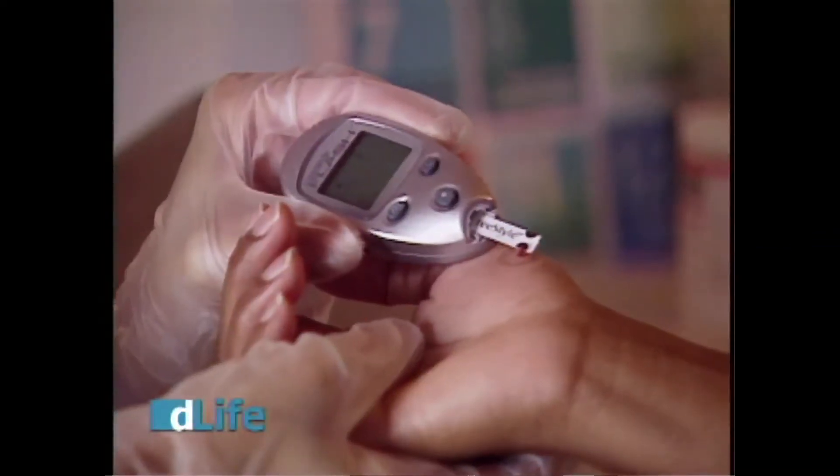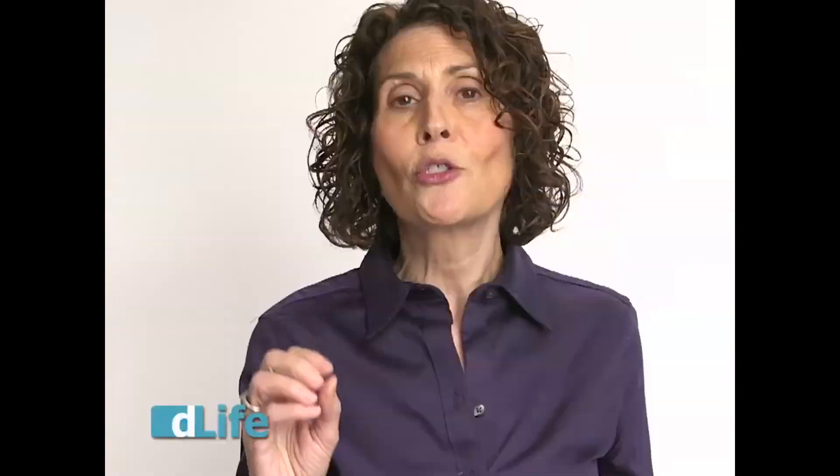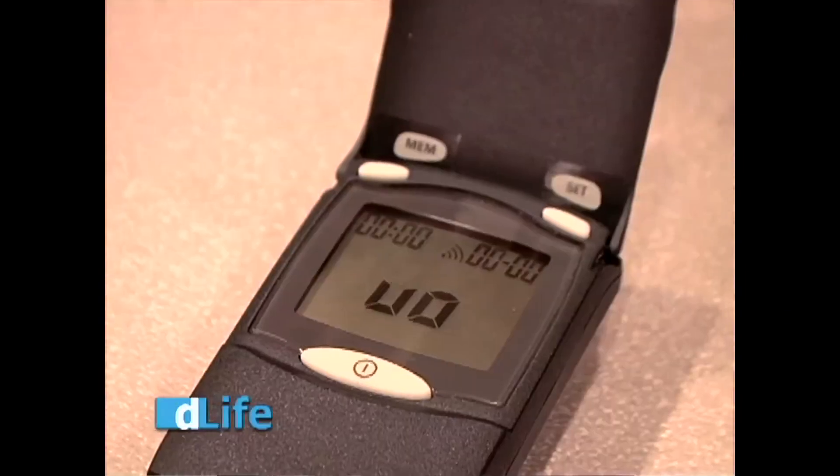Take those 15 grams of carbohydrate, then wait 15 minutes and check your blood sugar again. If it's 70 or above and it's time for a meal, go ahead and eat. But if it's not 70 or above, treat again — wait 15 minutes and check again. Continue to do that until your blood sugar is 70 or above, and then go ahead and eat. This is Joy Pape, Certified Diabetes Educator with D-LifeTV.com.